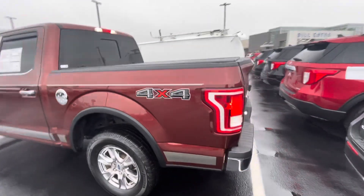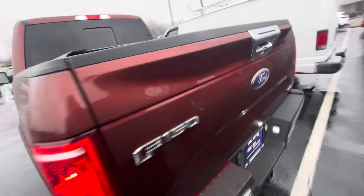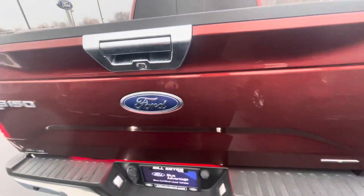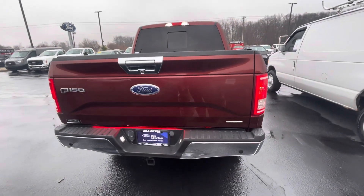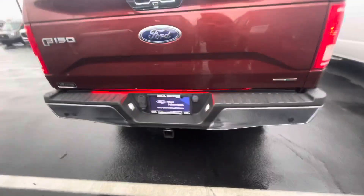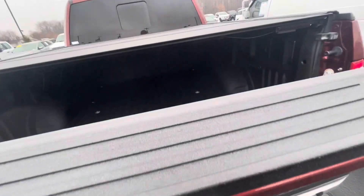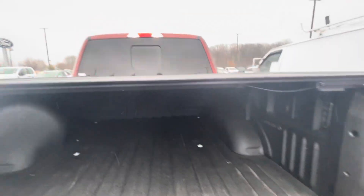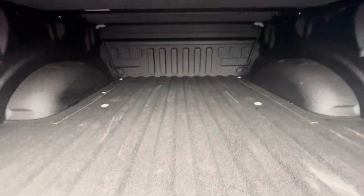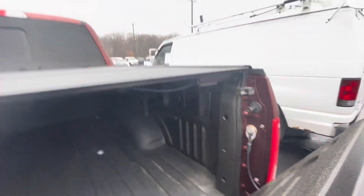The vehicle also has a tonneau cover. I'll see if I can find the manufacturer's information on it, but it is a hard tonneau cover. It also has a light bar on the bottom as well as a trailer hitch. Here's a quick look at the hard tonneau — and there's a spray-in bed liner, specifically a Line-X spray liner, as an integrated bed lining.